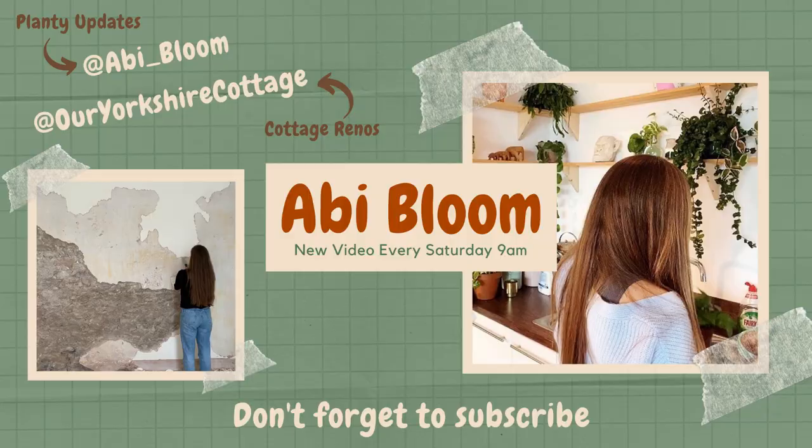Good morning and welcome back to my channel. If you're new here, my name is Abbey, and in today's video we are going to Dean's Garden Centre. Dean's Garden Centre is a garden centre in York which is amazing. The unfortunate thing is they don't ship plants, so they're only bought in their garden centre, which I think is why their prices are lower than other people.